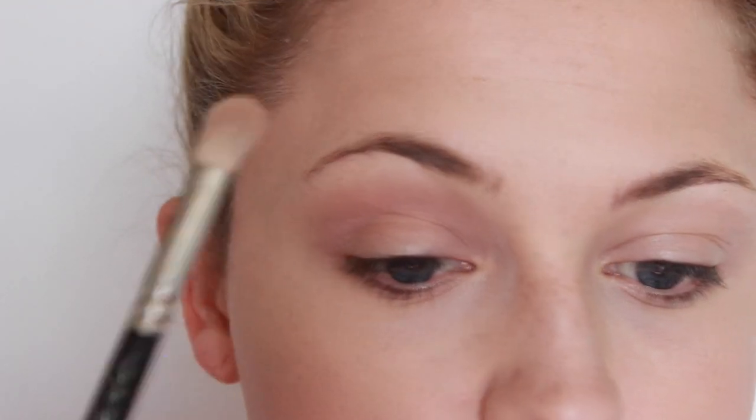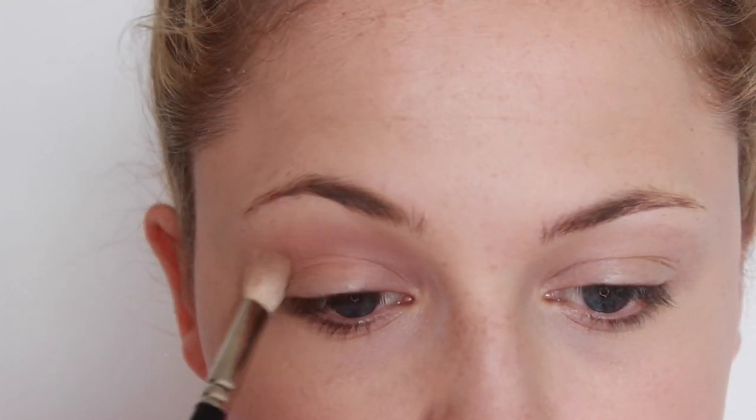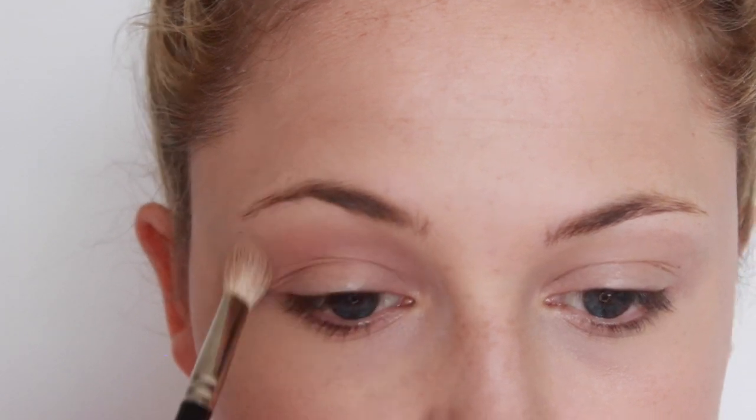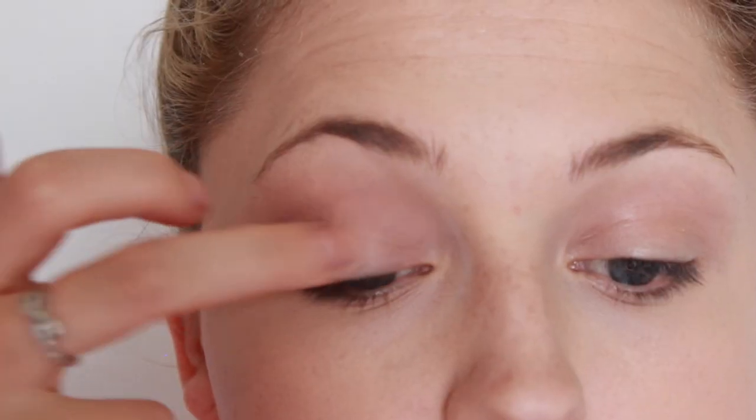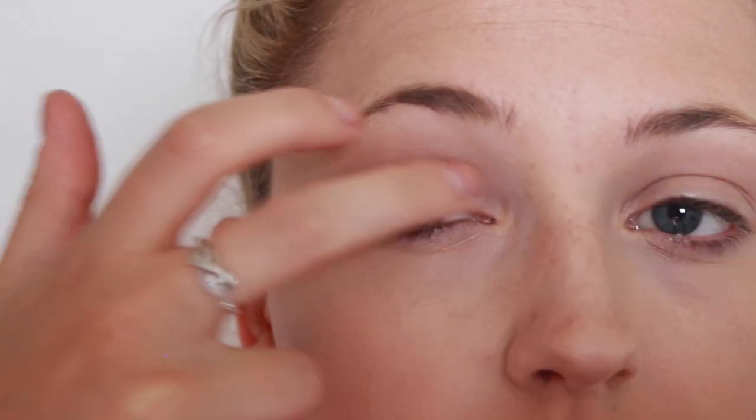Then I'm going to use Colourpop's Bill and apply that into the crease with a fluffy blending brush — nothing too intense, just blending it back and forth in windshield wiper motions. Then I'm just applying Dope from the Vice 3 palette with my fingers all over the lid. You can use any champagne color that suits your skin tone — this is just what looks best for me.